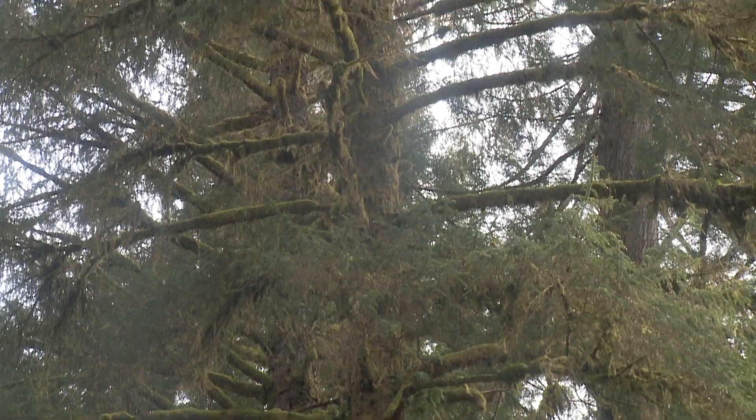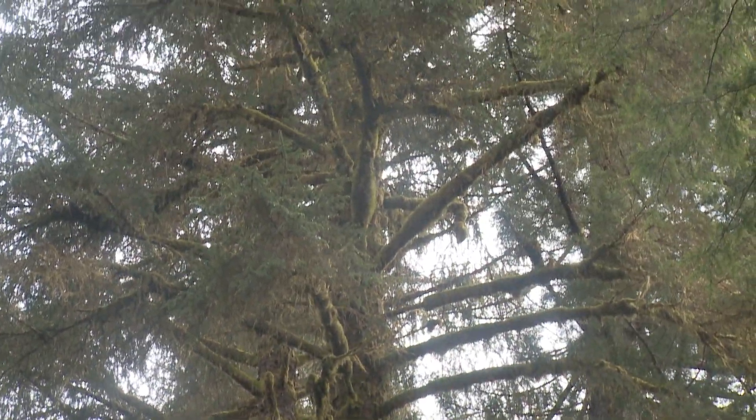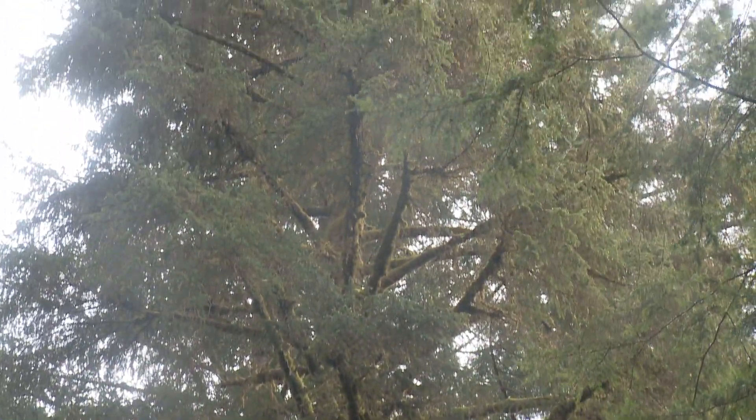There's tremendous beauty in that process and how these trees do what they do. They have a lot more to teach us, but people haven't been listening very much.